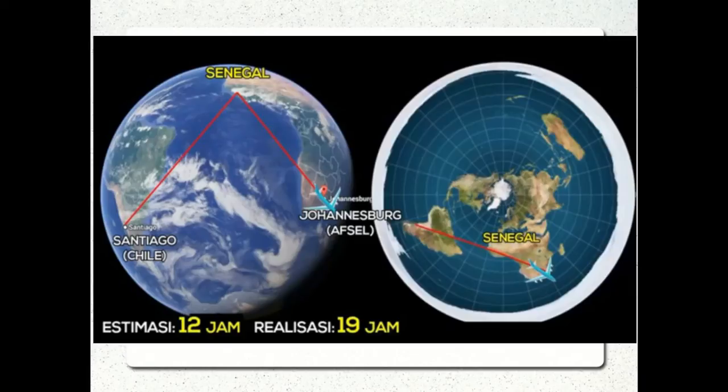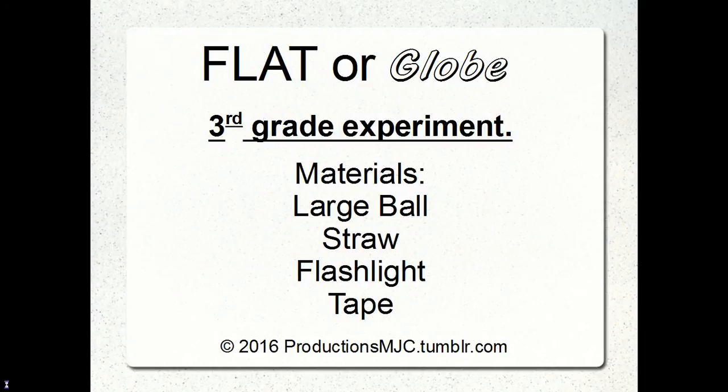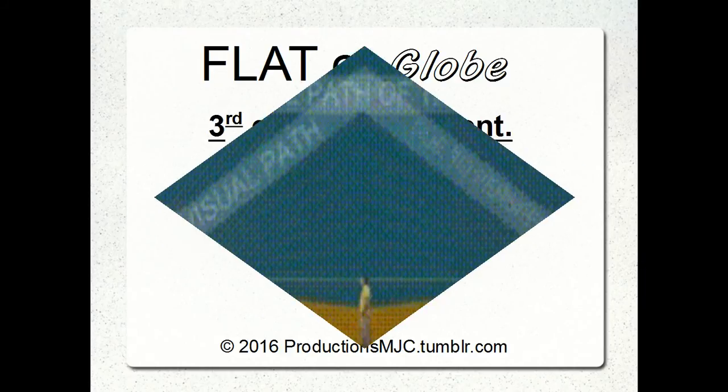Now, we have the two contenders here — the two contending theories: globe on the left, flat Earth on the right. You've seen my other videos, but today we are going to conduct a third grade experiment. Later on I'll show you what that is. All you have to have is a large ball of straw, a flashlight, and tape, and I'll insert that video in here.